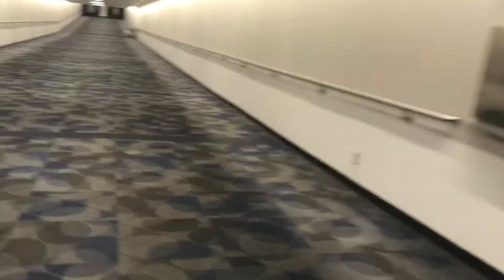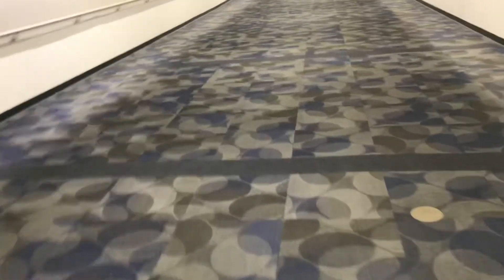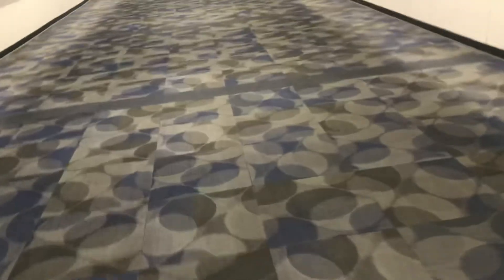Alright guys, now I'm going to do a quick video of the D Terminal Walkway over here at the Continental Airport for you guys here in Houston, Texas.